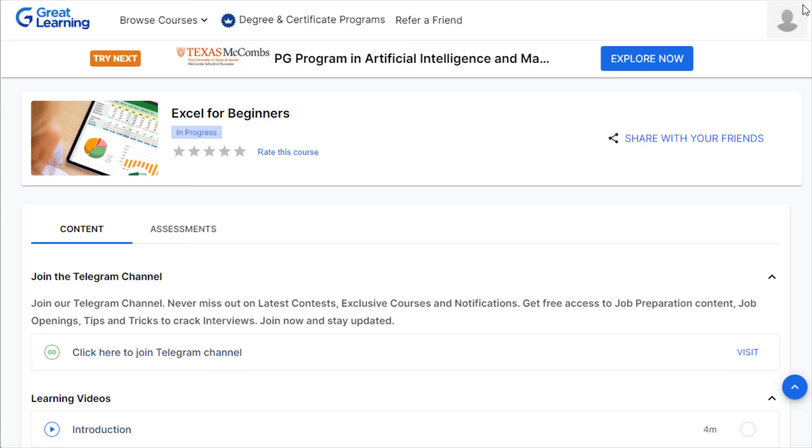Once you complete both parts and both quizzes, click on 'Claim Your Certificate' and it will automatically generate with your name. Once you obtain this course certificate, you can simply go to freelancing websites such as Upwork, Fiverr, PeoplePerHour, Freelancer, and Guru. Create a free account, list your gig, and put your certificate on the first page to show clients your qualifications and skills.